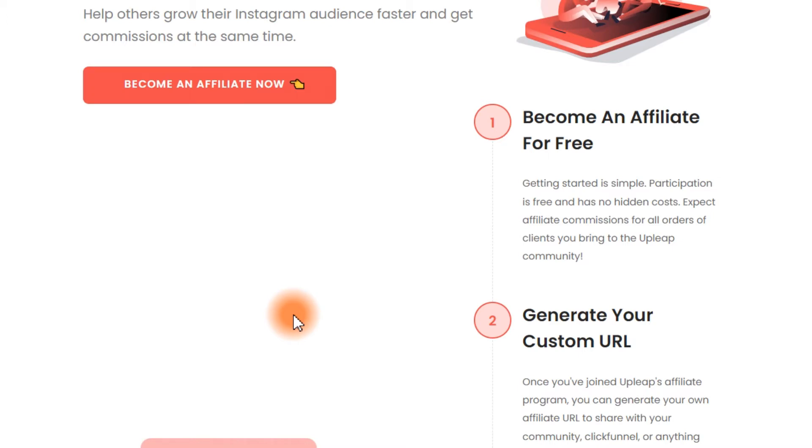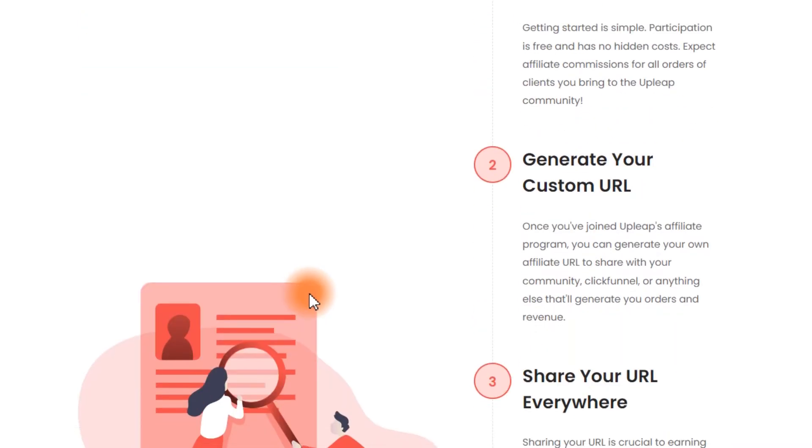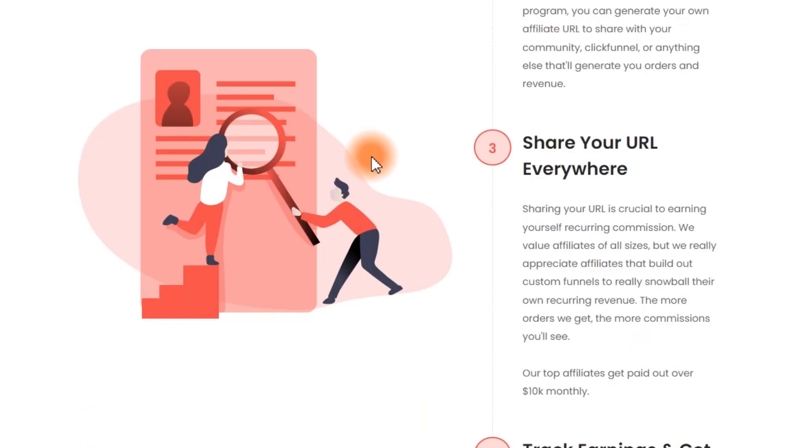You accept affiliate commissions for all orders of clients you bring to the Upleap community. You're going to generate your custom URL. Once you have joined Upleap's affiliate program, you can generate your own affiliate URL to share with your community. Click on funnels or anything else that will generate you orders and revenue. Share your URL everywhere — sharing your URL is crucial to earning yourself recurring commissions. They really appreciate affiliates that build out custom funnels to snowball their own recurring revenue.